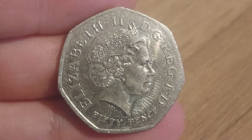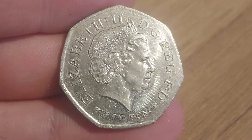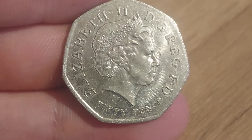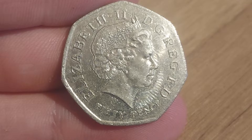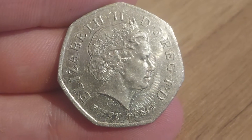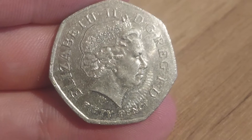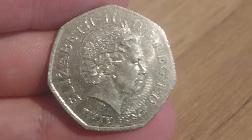Hi guys, Dan's Dollars here, a very good afternoon to you all, I hope you're all well at home. We are back with Check Your Change and back in 2019, just before Christmas, I was lucky enough to purchase a Kew Gardens and on the same day I went to work and found another one.